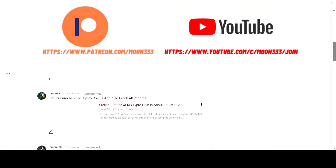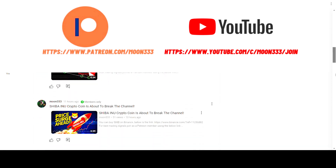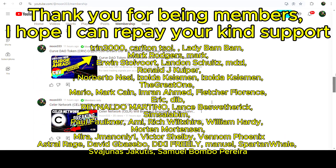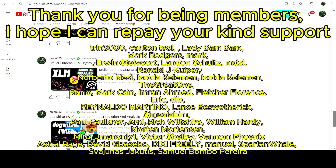If you are not subscribed to my channel, then do subscribe. For more trading signals you can also join me and support me as a YouTube member or as a Patreon member, because there I'm sharing different trading signals for you. You can find the link to join me there in the video description.